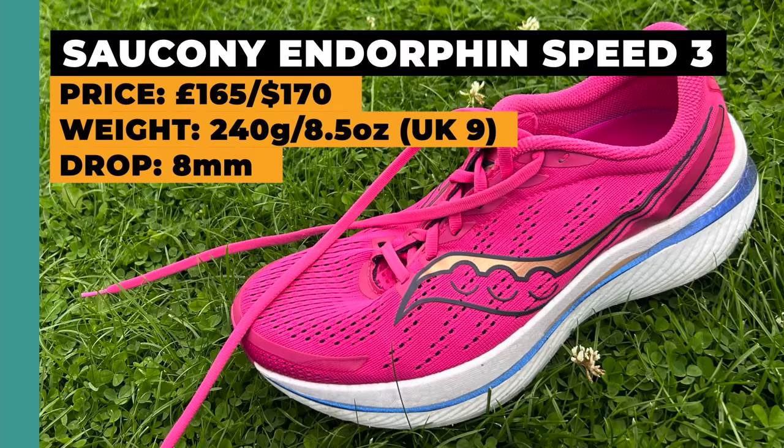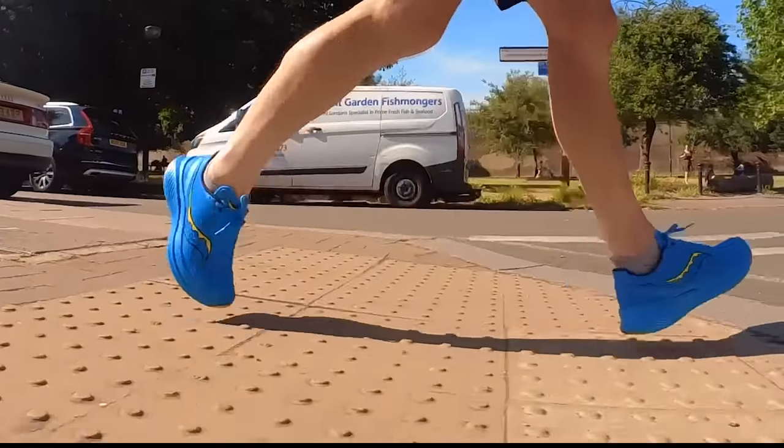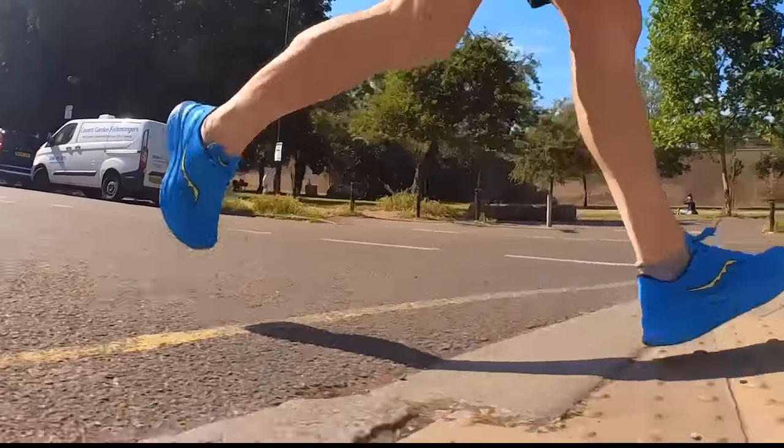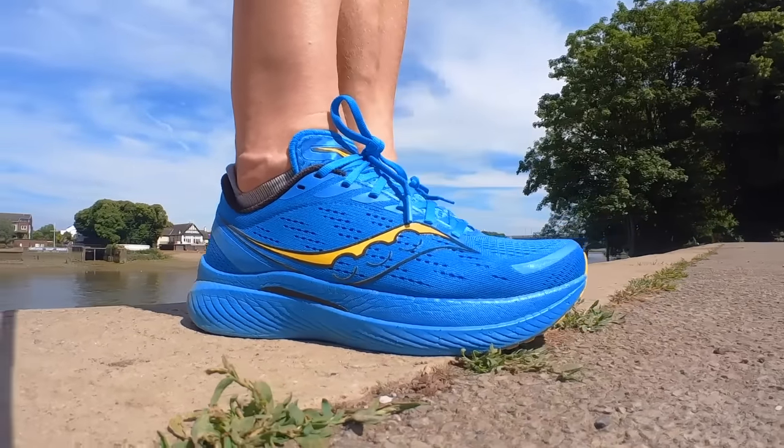My top pick is an oldie but a goodie. Despite a slew of new plated super trainers vying for those daily training miles, I think the Saucony Endorphin Speed 3 still stands out as one of the best all-rounders going — and the older it gets, the more deals there are. The combination of Power Run PB midsole foam, the nylon plate, and that speed roll geometry works an absolute treat. At 236 grams in my UK men's size 8, they're light, responsive, agile, and punchy at faster paces, but with enough balanced cushioning to protect you at easier paces too. I ran a marathon a day for 67 days in these shoes and the durability was excellent.